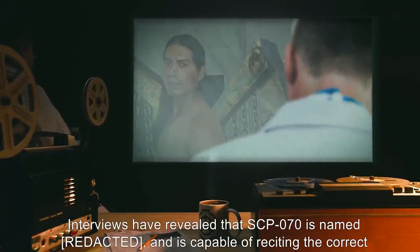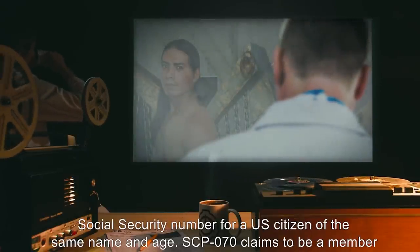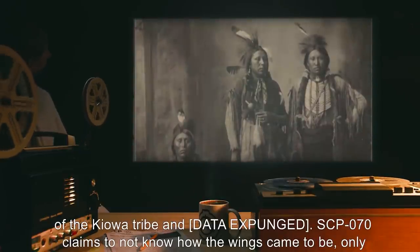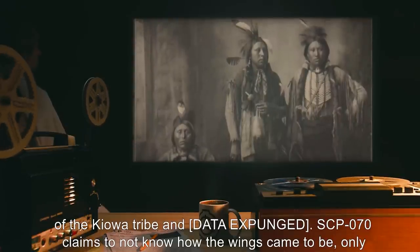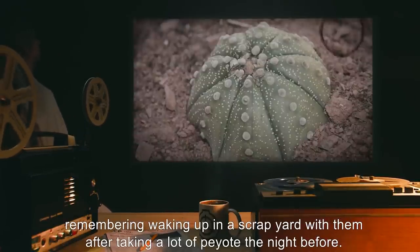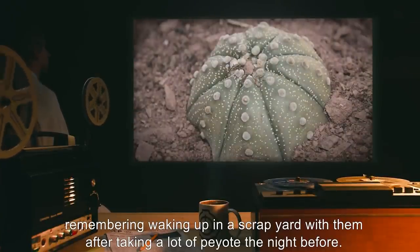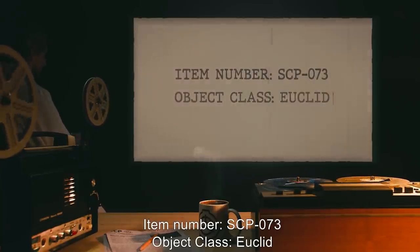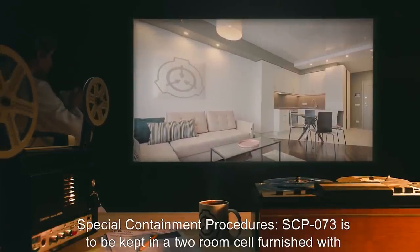Addendum 070-2 — Personal background: Interviews have revealed that SCP-070 is named [REDACTED] and is capable of reciting the correct social security number for a U.S. citizen of the same name and age. SCP-070 claims to be a member of the Kiowa tribe and [DATA EXPUNGED]. SCP-070 claims to not know how the wings came to be, only remembering waking up in a scrapyard with them after taking a lot of peyote the night before.